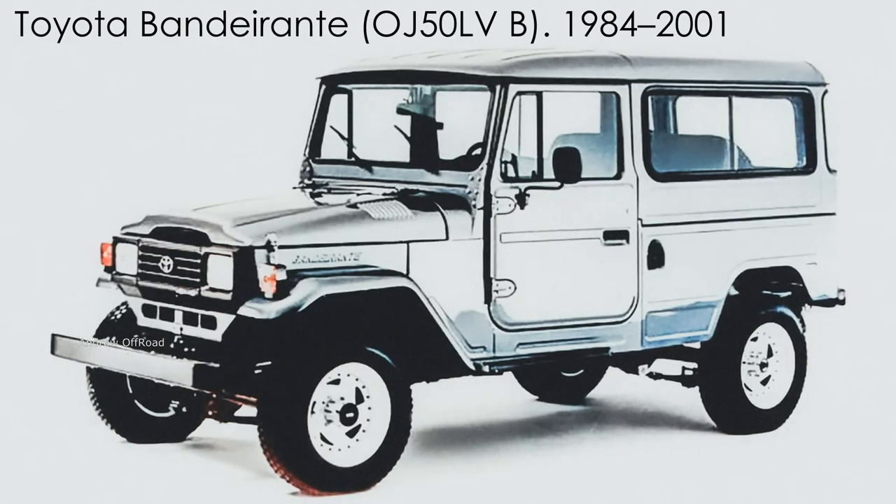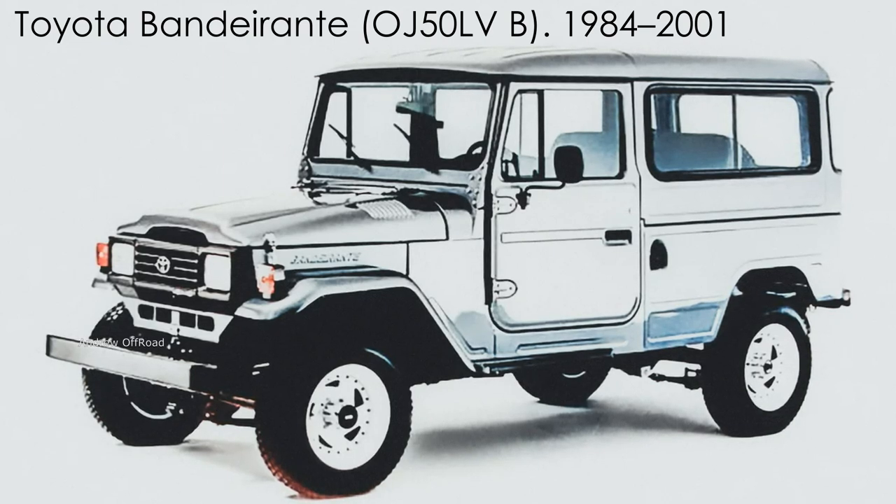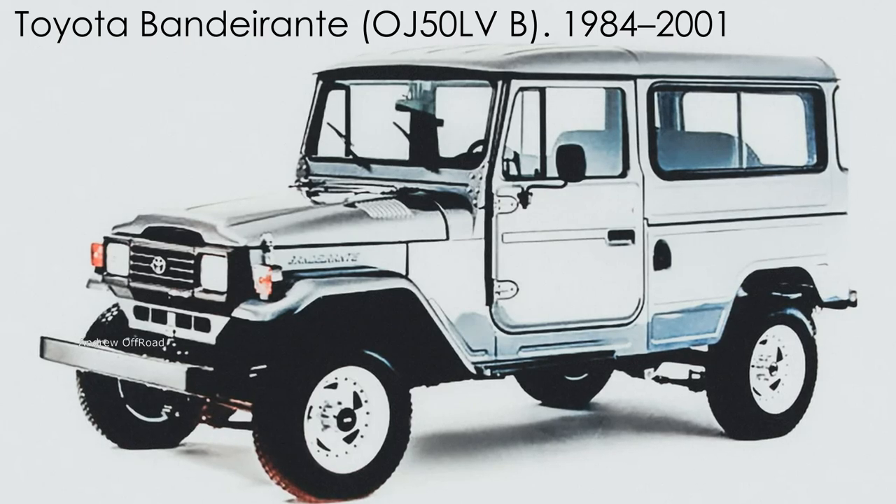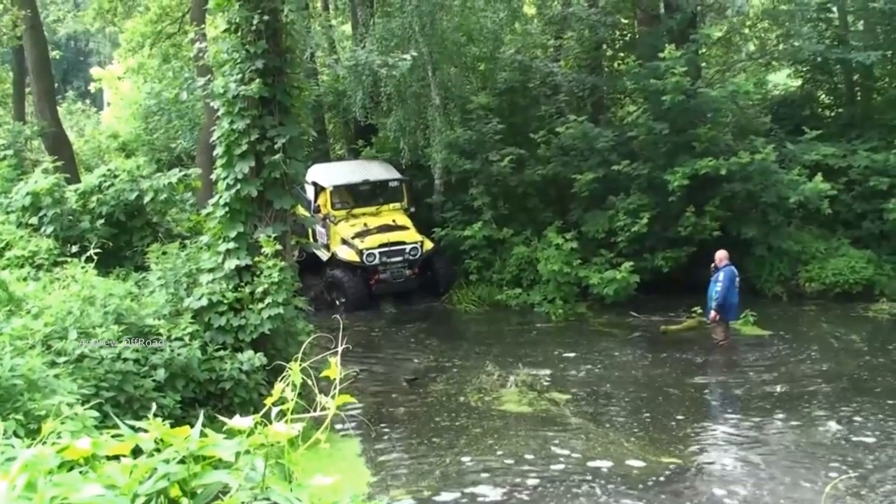On October 7, 1984, the last car left the assembly line. Production was then carried out only at a plant in Brazil under the name Bandeirante by DBS3.